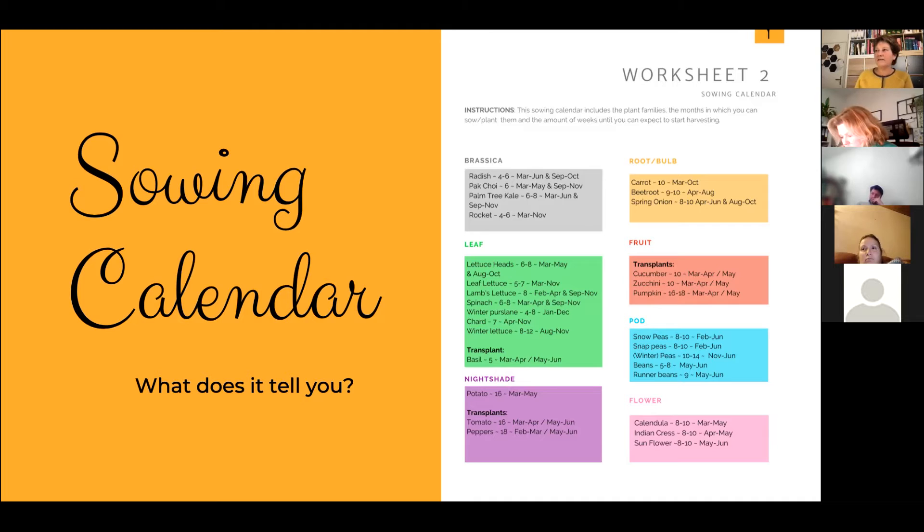So if you sow radishes today, in about five to six weeks you can harvest them. For carrots in the orange block it says ten - from putting seeds in soil to harvesting your first carrots is about ten weeks on average. Then you see the months: for radishes it says March to June and September to October - those are the months you can actually sow radishes. Starting next week in early March, if your soil isn't frozen, you can start sowing radishes and by the end of the month or first week of April you'll have your first ones to harvest.